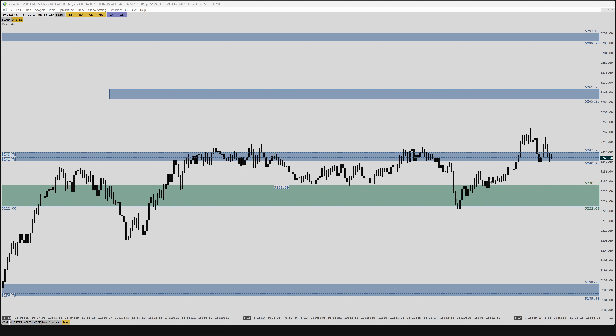Trade well — hopefully the scenarios are clearly explained and broken down into individual pieces. Let's get after it. Mind your process and make sure that you keep your risk in check.